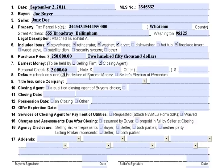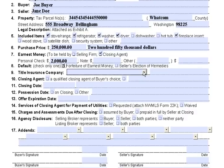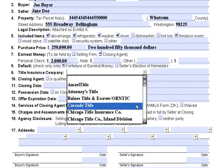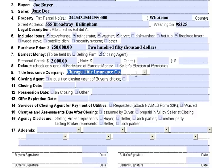For the title company, you can just pick one from the list or write one in. Let's use Chicago Title Company here. And on the next line, you can choose your closing agent. If you want a particular person, you would put their name in here, or you could just put Chicago Title Company.